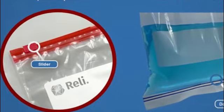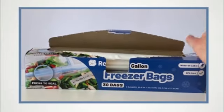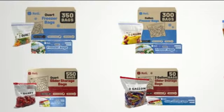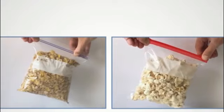With a capacity of 74 quarts, these bags provide ample space for storing various food items, allowing you to maximize your freezer storage. The product dimensions of 6 inches width and 8.5 inches height make it suitable for storing a wide range of items.